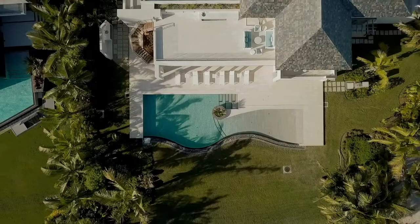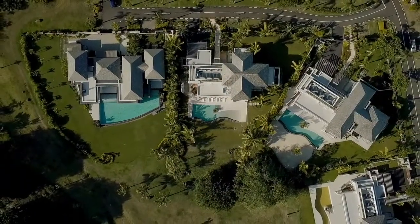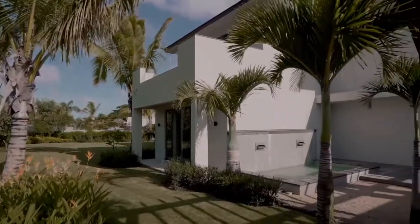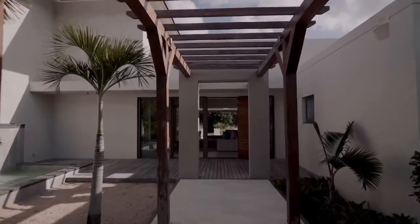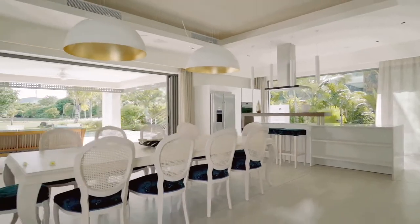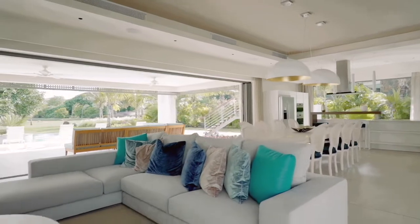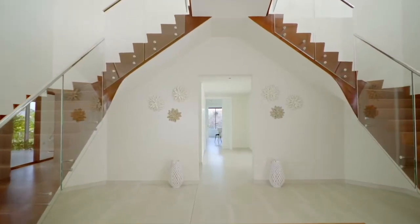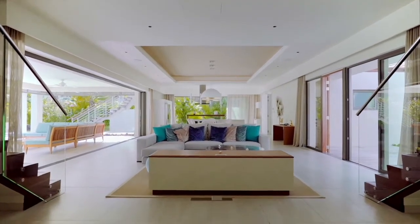Now let's have a look inside. We are inside the 580 square meter contemporary villa, in the spacious living room right in the heart of the property. This space with interior lounge, dining table and American kitchen is entirely open to the garden with a wide bay window, which is ideal to make the most of the natural light and ventilation all day long.